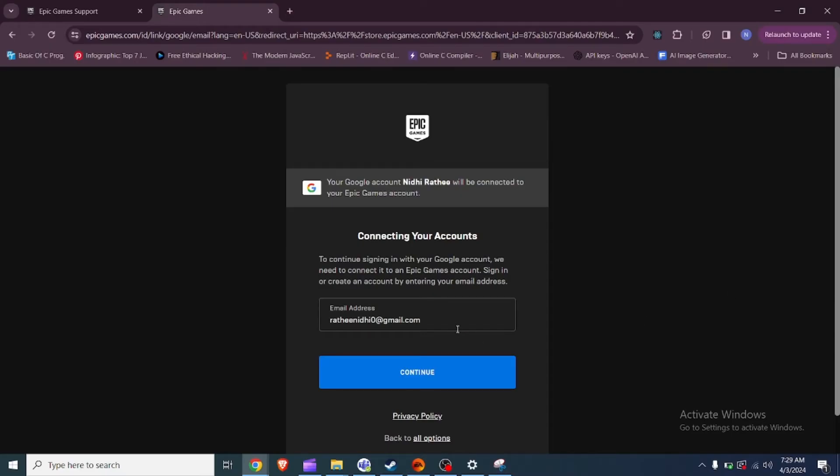Fix 1: Check for misspelling. Ensure there are no misspellings in your email address or the domain registered with your Epic Games account.